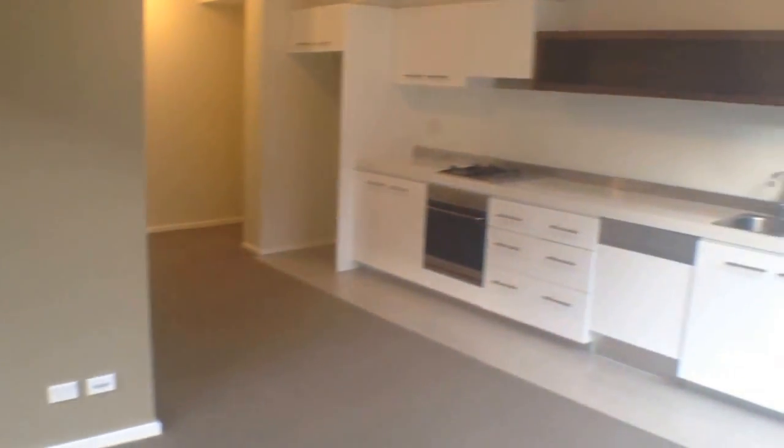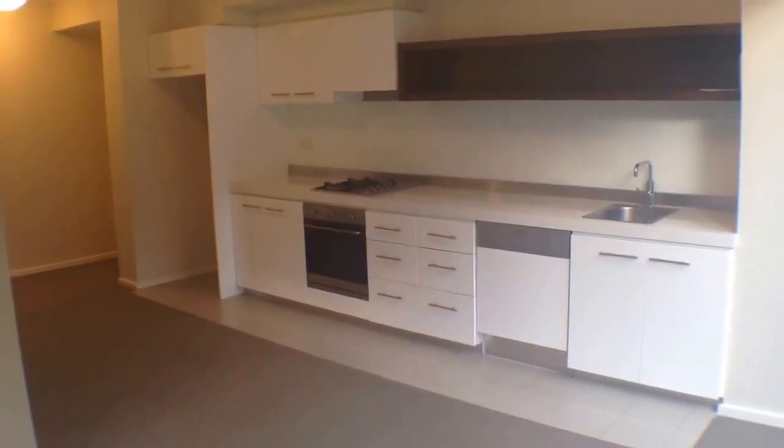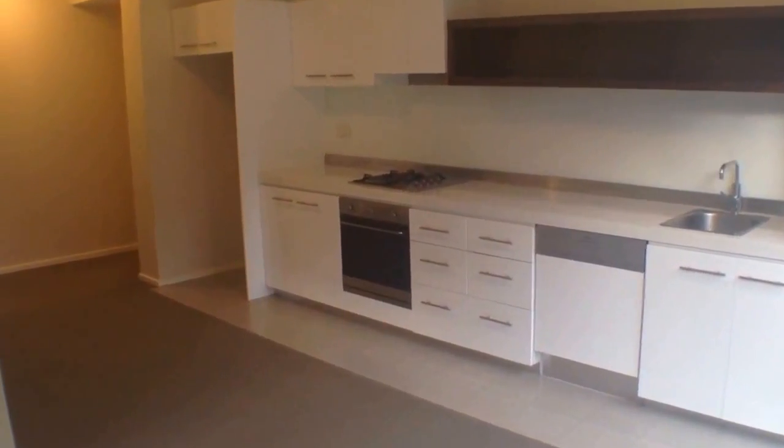In through our living room now, you can see we've got an excellent sized kitchen, plenty of cabinet space and stainless steel appliances. Some room over here to put your dining room table and chairs as well.